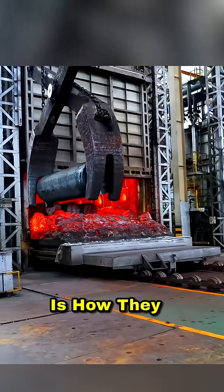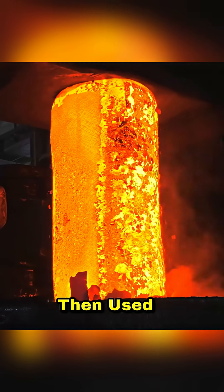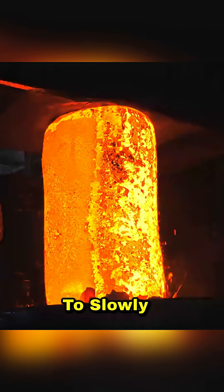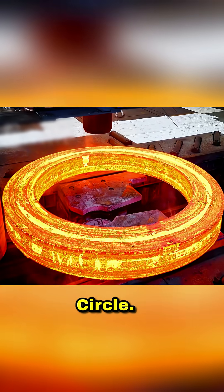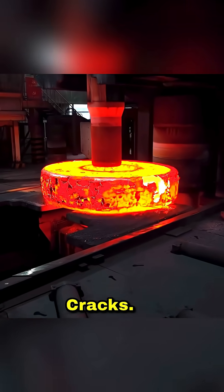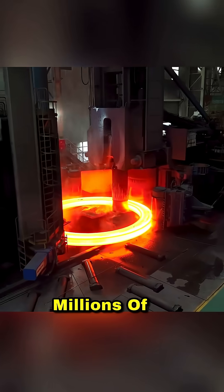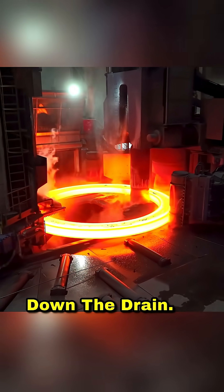The crazy part is how they made it. They heated up hundreds of tons of steel until it glowed red, then used hydraulic presses with thousands of tons of force to slowly shape it into a perfect circle. The whole process takes weeks because if they go too fast, the metal cracks. And one tiny crack means the entire project is done, costing millions of dollars and months of work down the drain.